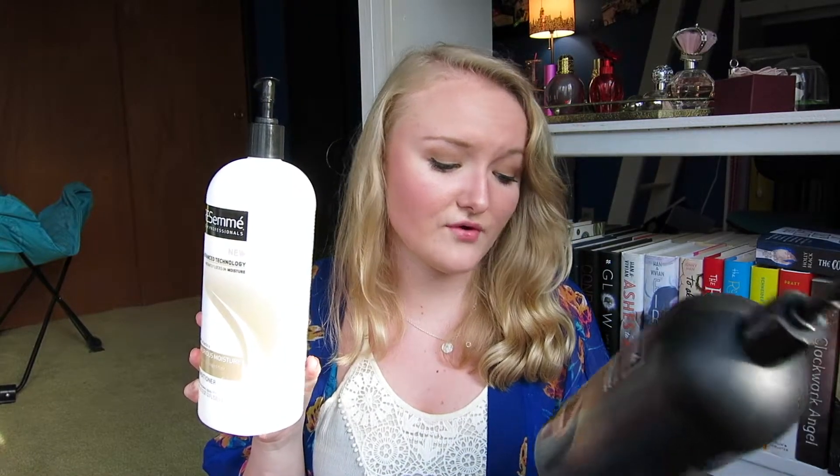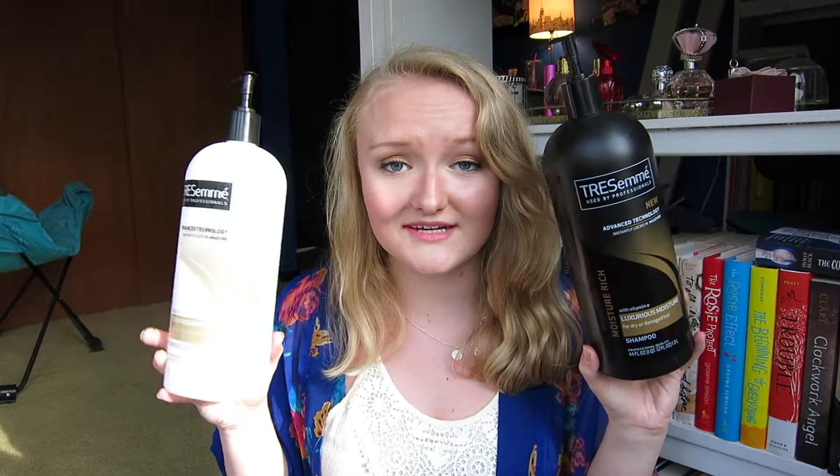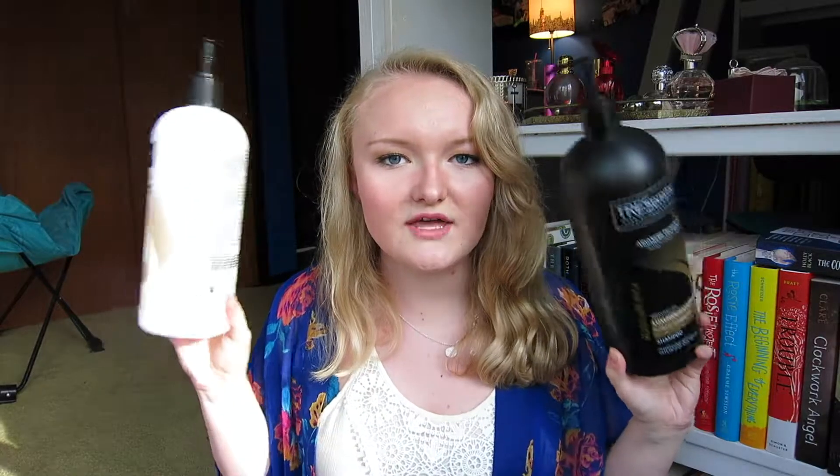I'm going to start off with hair empties. First things first, I have the TRESemmé Luxurious Moisture Shampoo and Conditioner. I loved these. These are 44 fluid ounces, so 1.3 liters, and it lasted me an entire semester and I never got sick of it. I really liked the way they made my hair feel. Usually when I use giant things like this I get so sick of them, but I would totally repurchase these.